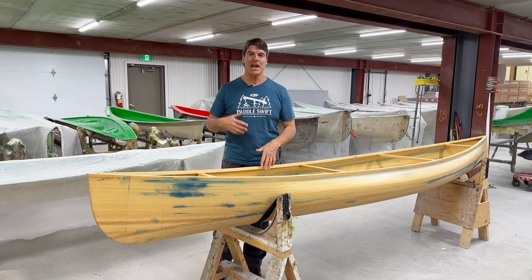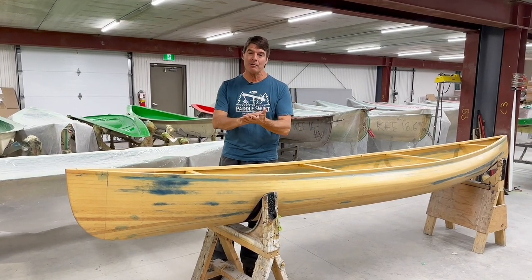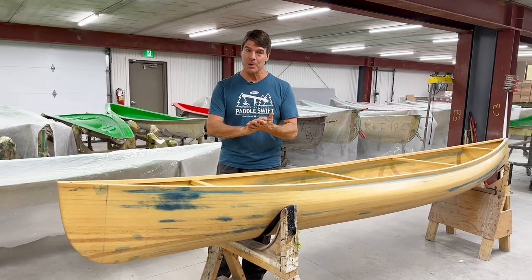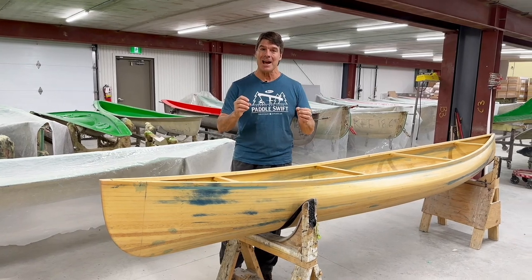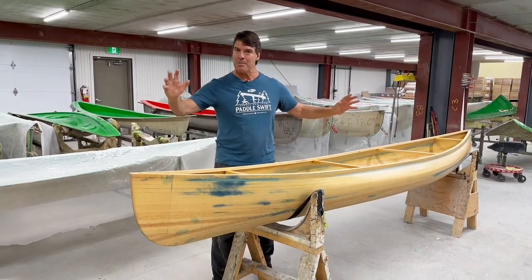We have been working with David Yost, who is the best designer of recreational touring tripping boats in the industry. He has over 200 boats he's put into production, many of which are ours. He designs the old fashioned way, where he draws the shape out by hand.